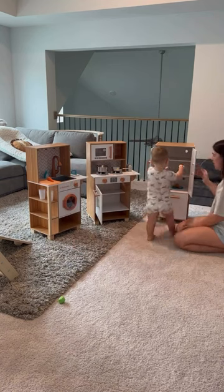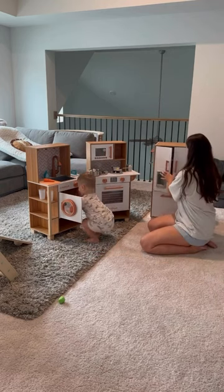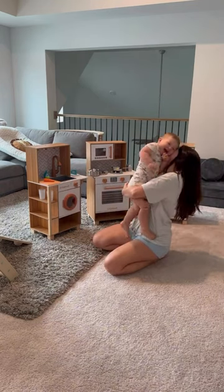He loved all of the functions so much, but especially the sink because it lights up and also makes the running water sound. It was so realistic for him. Gosh, I love being his mom so much.